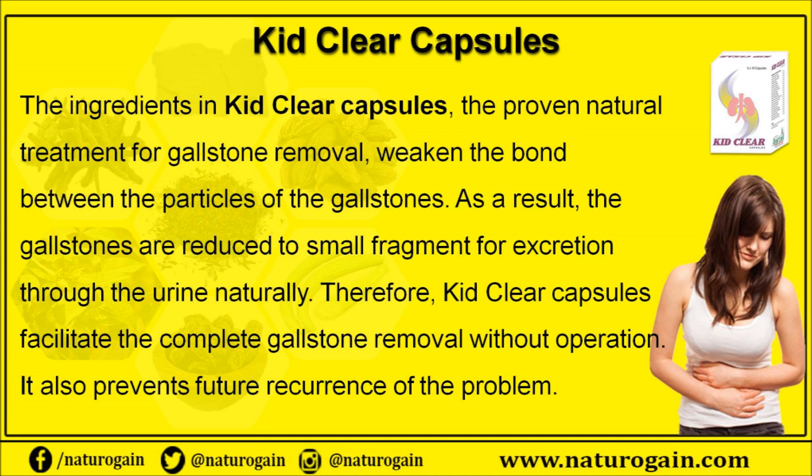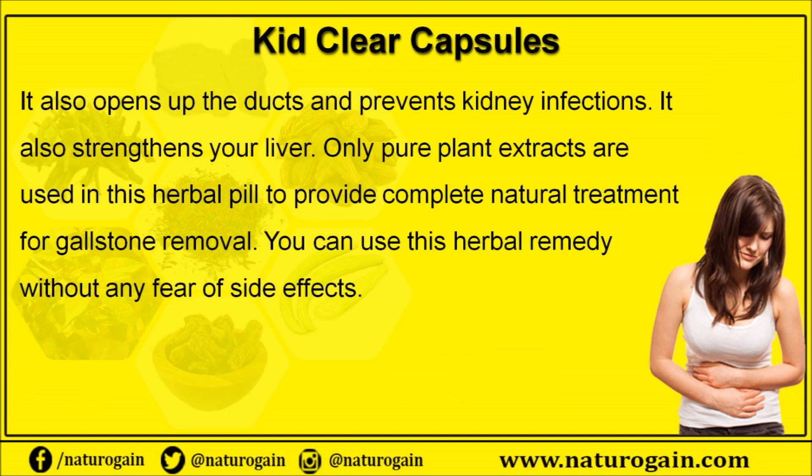The ingredients in Kid Clear capsules weaken the bond between the particles of the gallstones, reducing them to small fragments for excretion through the urine naturally. Therefore, Kid Clear capsules facilitate complete gallstone removal without operation and also prevent future recurrence of the problem.